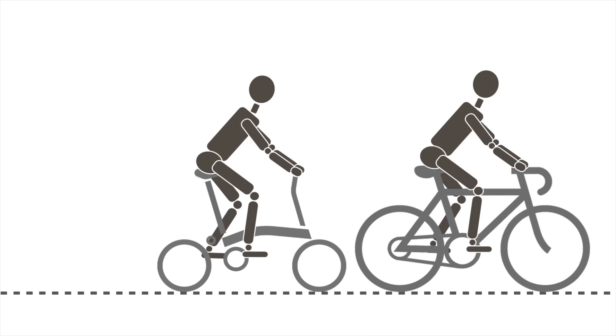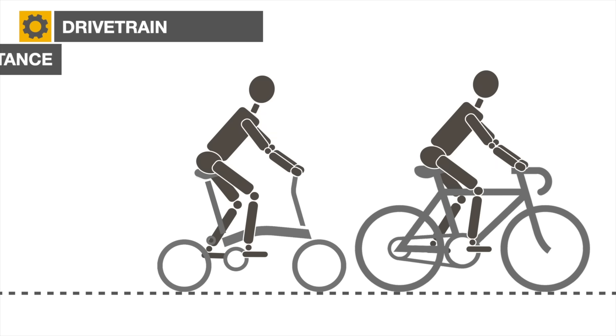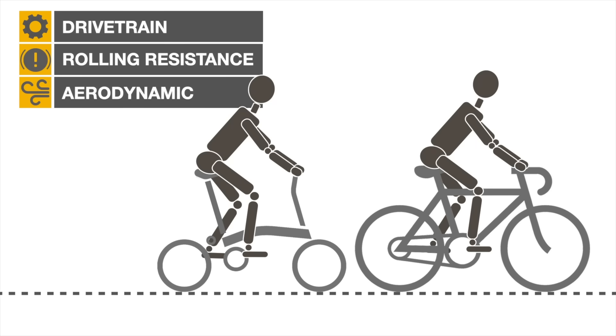We'll focus on three major factors that influence bicycle performance: drivetrain efficiency, rolling resistance, and aerodynamics.